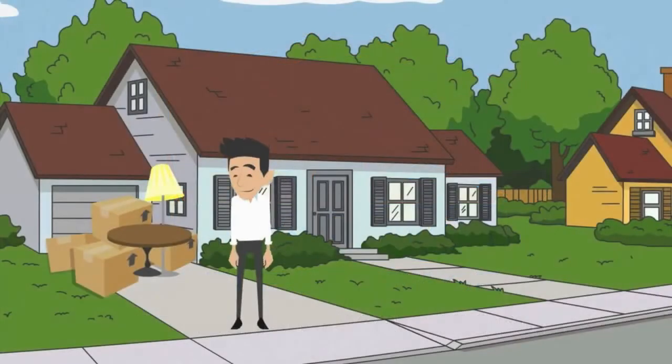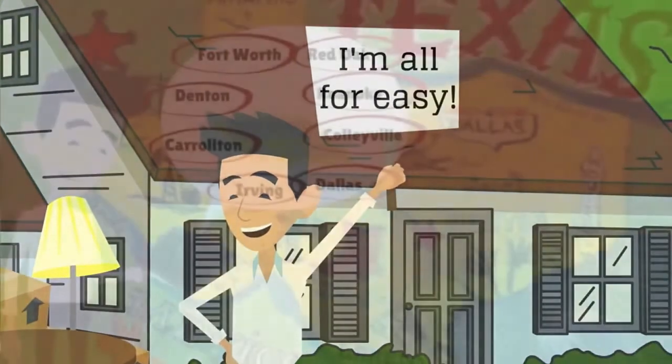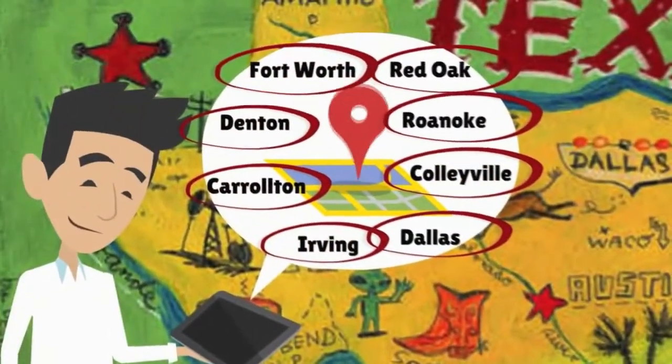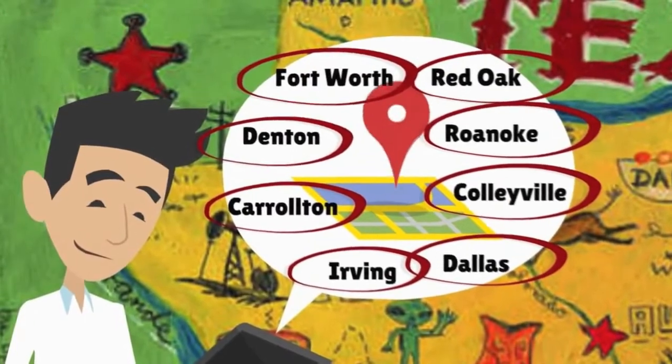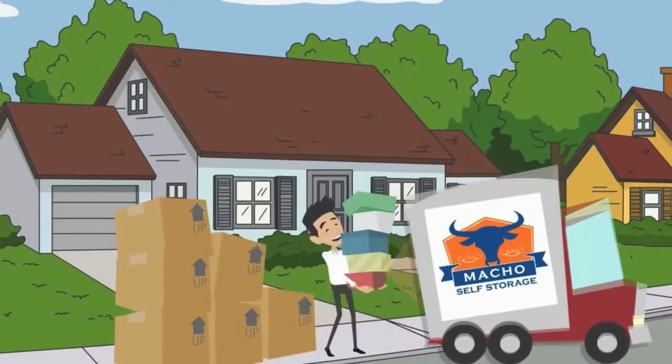Putting items into storage is never fun, but Macho Self Storage can make it easy. We start by offering multiple locations across DFW, and we also offer free use of a moving truck.